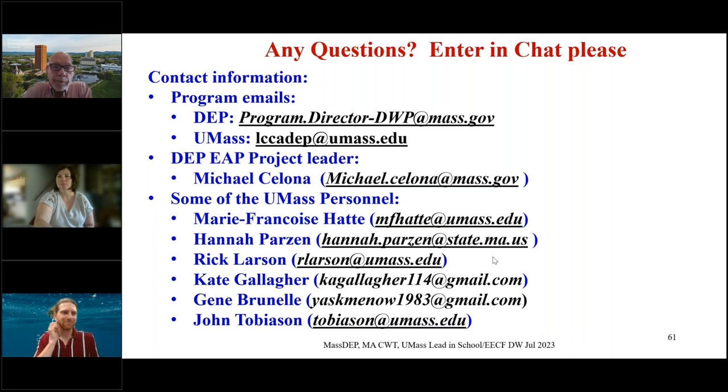Thank you to all the presenters. We don't have any questions in the chat yet. If anybody would like to ask a question verbally rather than writing it out, just let me know in the chat. We want to stress again we've got our technical assistance providers available — very open communication. There are no bad questions, and if anything comes up, you can always reach out. For the SWIG program as well, very open communication.